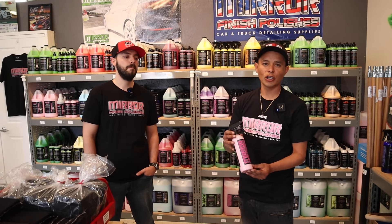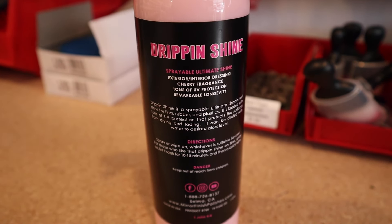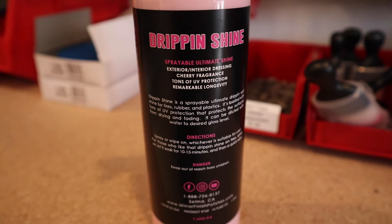The first chemical we're going to showcase is Drip and Shine by Mirror Finish Products. This is our high shine, long lasting, sprayable water-based tire dressing. This is awesome — very universal for detailers, for interior, exteriors, engine bays, trim, whatever you need it for. It leaves a very high gloss.